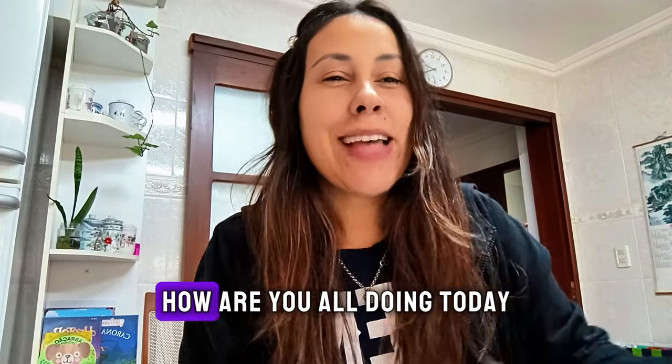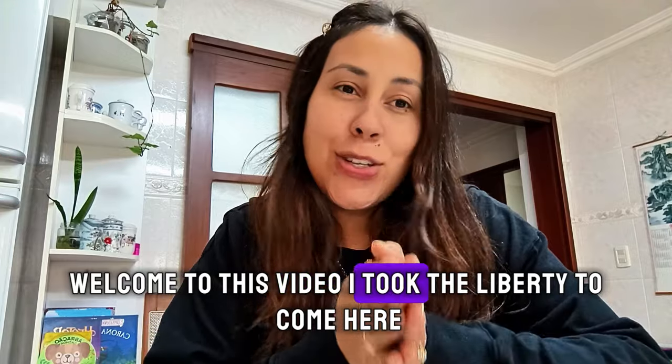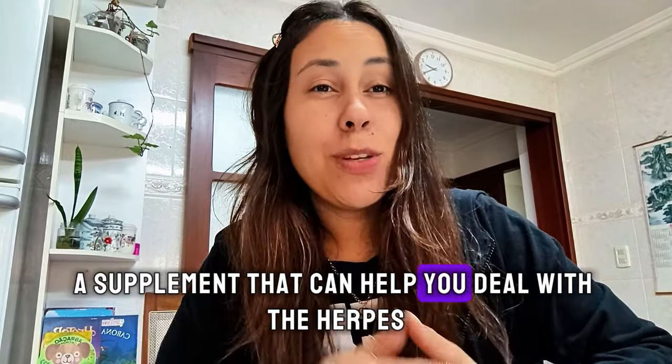Good afternoon, my friends. How are you all doing today? Welcome to this video. I took the liberty to come here and talk to you about a supplement that can help you deal with the herpes virus.